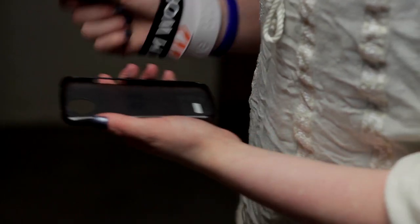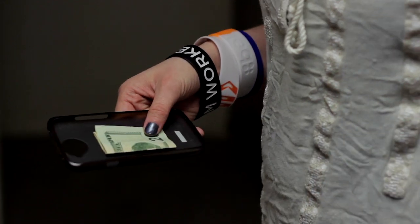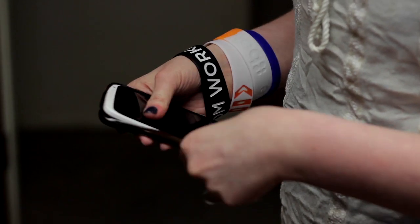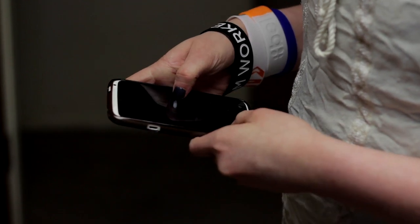Have you ever gotten stuck somewhere with a dead phone and no money? You can put money and other things in your phone case for when you need it most.